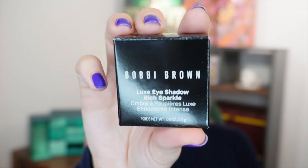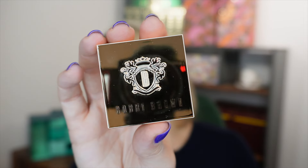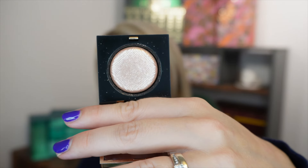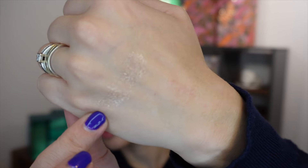Day number five: a beautiful product from Bobbi Brown — their Luxe Eyeshadow Rich Sparkle in the shade Moonstone. The packaging is simply stunning; this is from the premium side of Bobbi Brown. I actually have it on my eyes today — it's so sparkly.